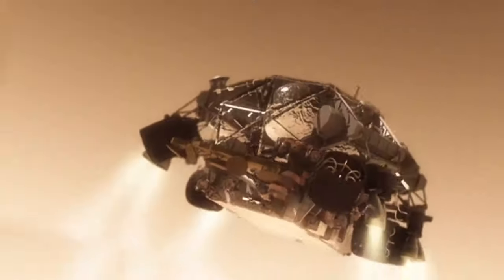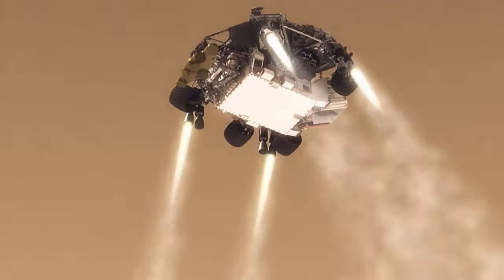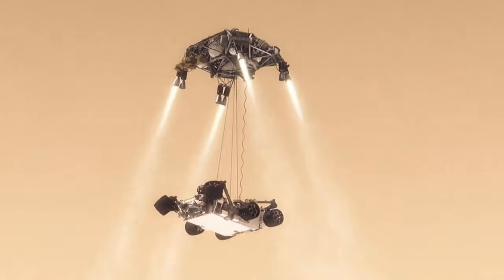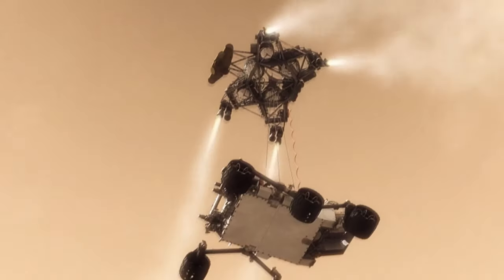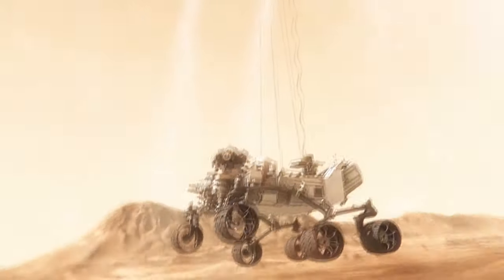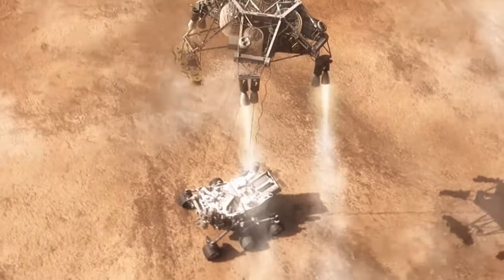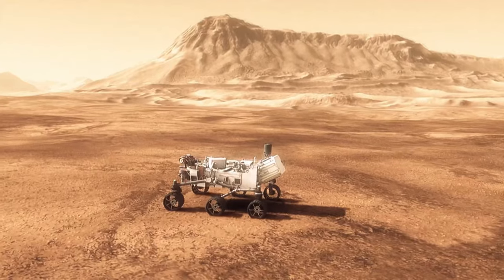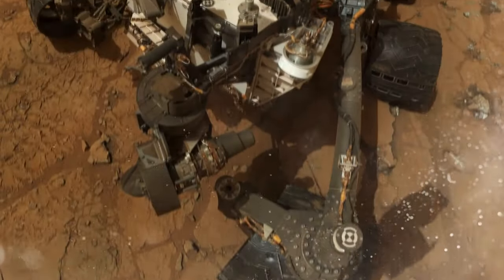Just 20 metres from the surface, it hovers, then carefully lowers itself on a specially designed hoist. For 16 seconds, the robot's fate hangs by a nylon thread. Then it touches down safely on Martian soil. Its mission has begun — a mission in the name of Curiosity.